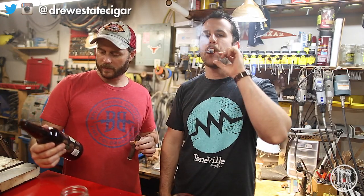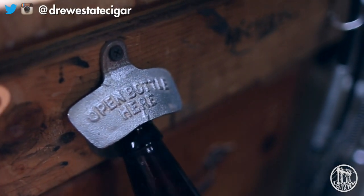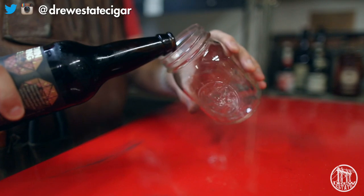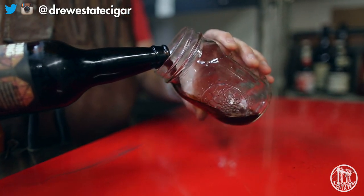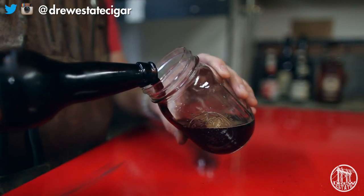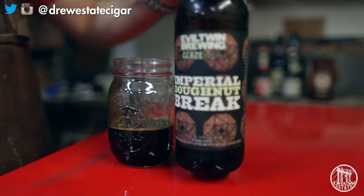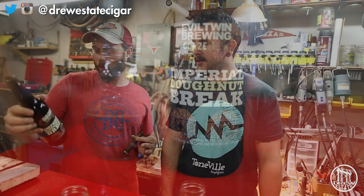We're pairing it with an Evil Twin Brewing Imperial Donut Break. Evil Twin is fantastic — I love all of his beers, haven't had one I didn't like. He's kind of a gypsy brewer, so he doesn't have his own brewery. He goes around to other breweries and brews there. This one is made at Westbrook Brewing Company in Mount Pleasant, South Carolina, just south of Charleston. It's 11.5% ABV.